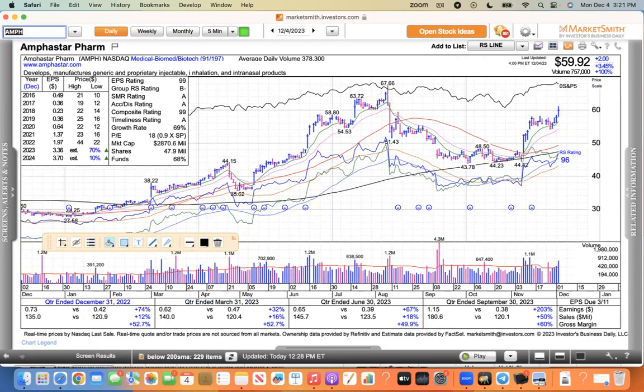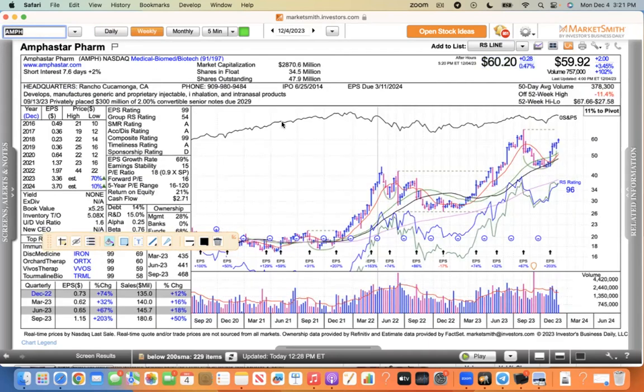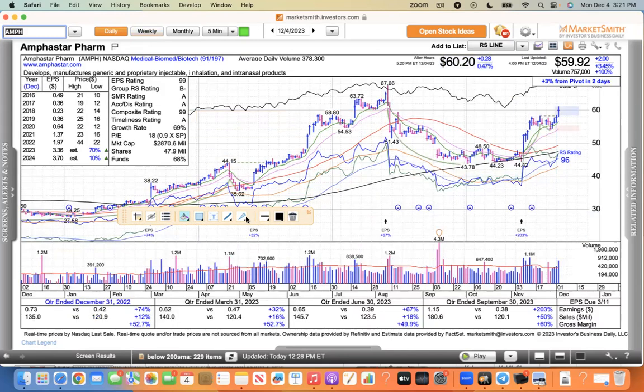There was news today in the biotech sector where Roach bought Carmot, and that got the sector moving a little bit. This is Amphastar though, and it's got a nice cup-with-handle pattern. This company has real earnings, real sales — it's not one of these fly-by-night biotech companies relying on trials. It's got cash flow, return on equity, very little debt. It's a legit company, set up in a cup-with-handle pattern, and it kind of broke out today — 3.4%, a nice move.